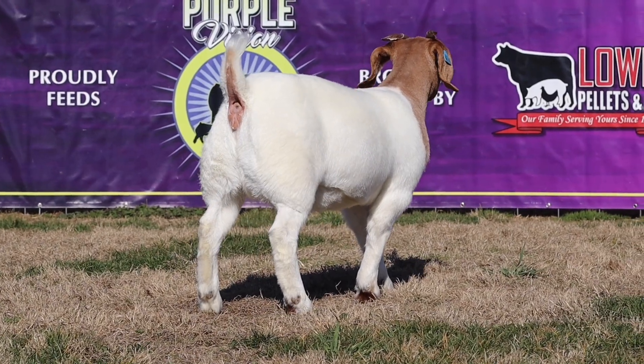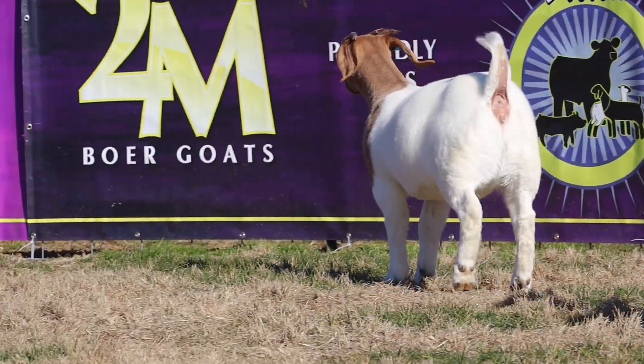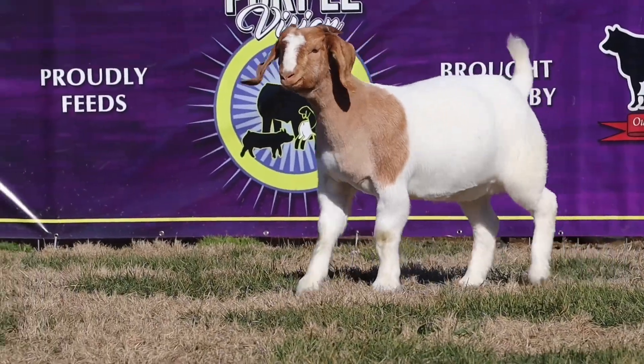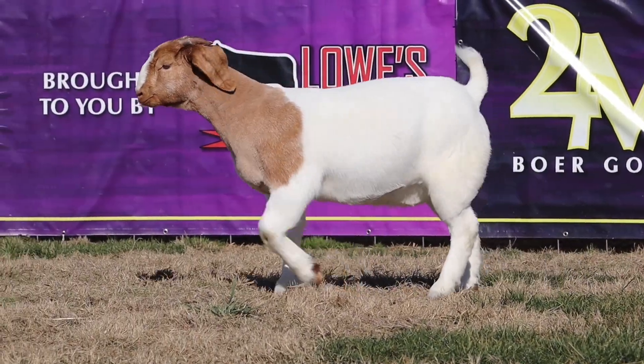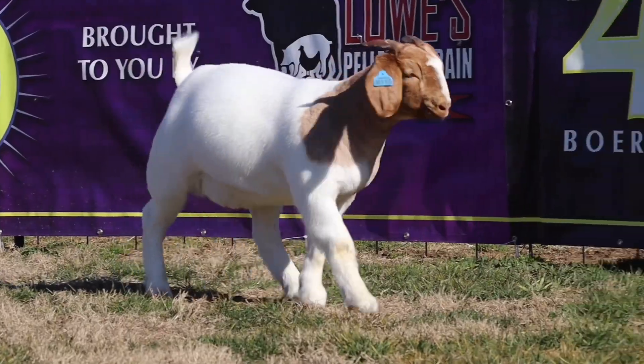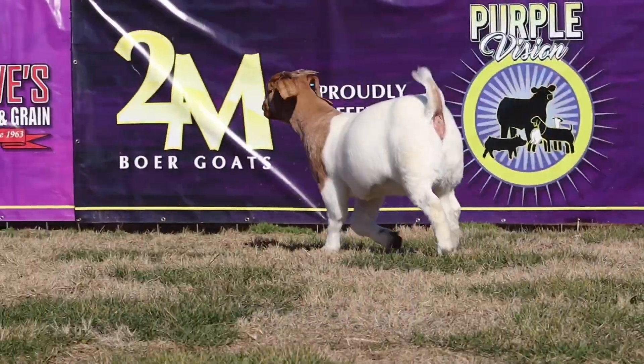She's super upfront and she's extremely correct on front to back. She gets around this pin extremely well and she's just so balanced in the way she's made. She comes out of that shoulder, out of that front one-third just beautifully, and how she connects all her parts and pieces, you cannot go wrong. This doe is 100% show correct and can compete at any level no matter where you want to take her in the country.